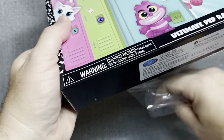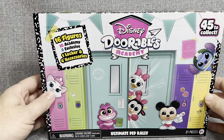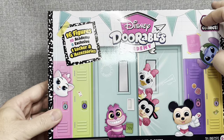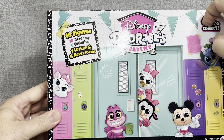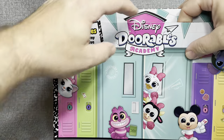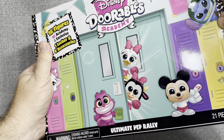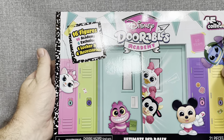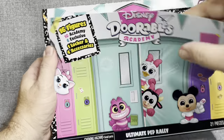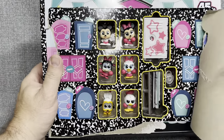All right. Let's put that right over here. I can see there's perforations on the box here, so we're going to go ahead and pop this open. You know what? Let's just tear into it. We reached a hundred subscribers, I think we can mess up a box here and there. What do you think?